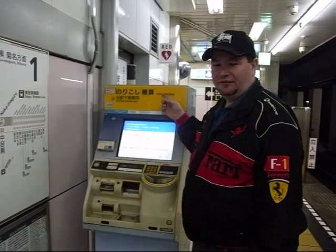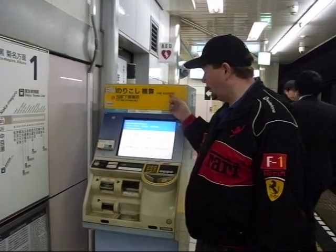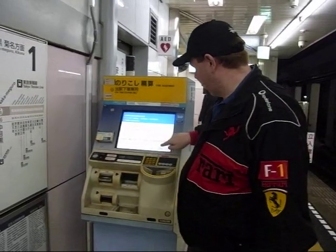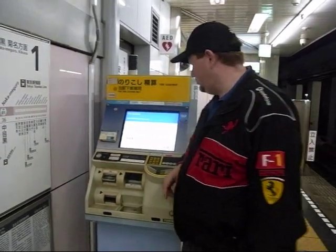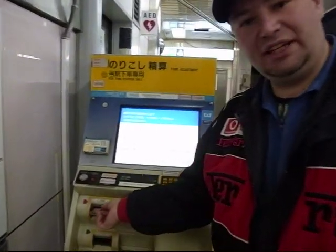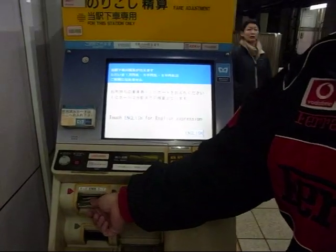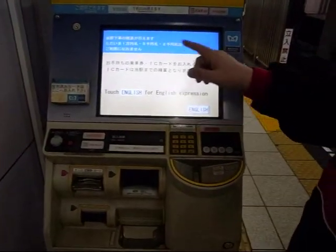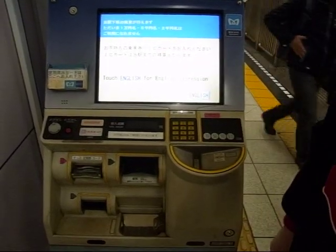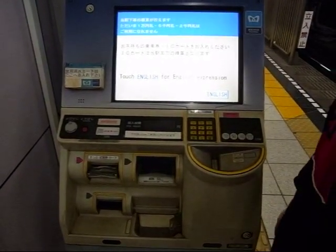This is a fare adjustment station. What you do is choose English. You put your ticket in here, and extend from whatever station you came from — it will ask you what station. So this helps you to extend your fare if needed.